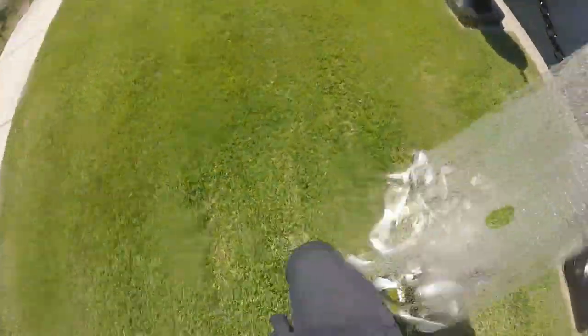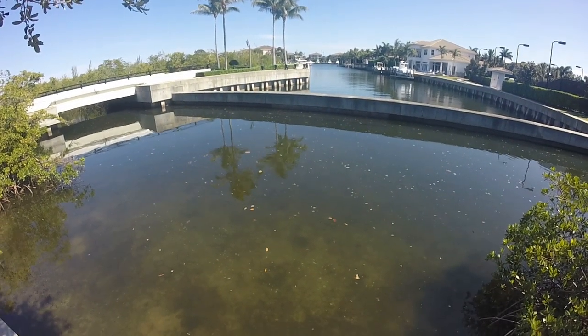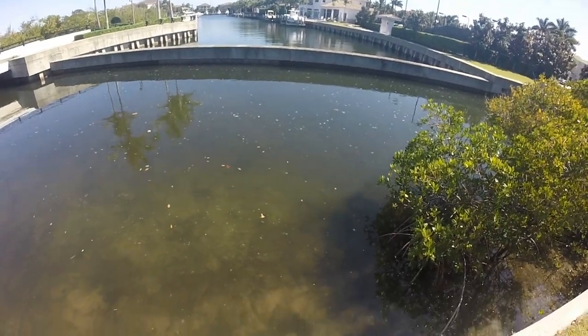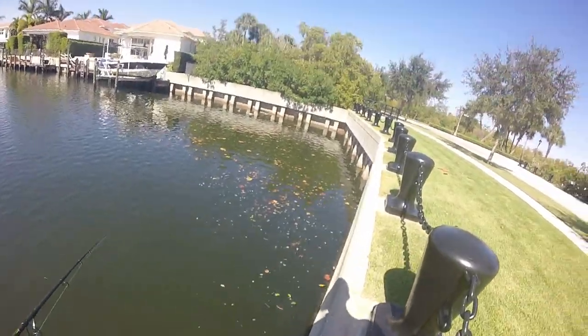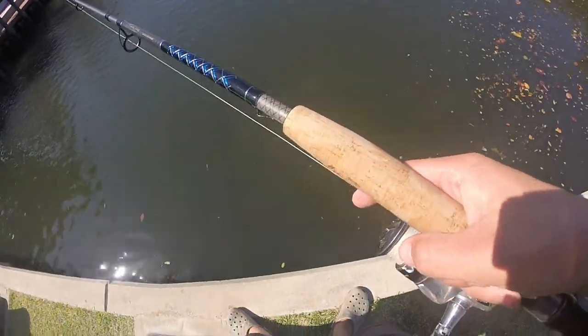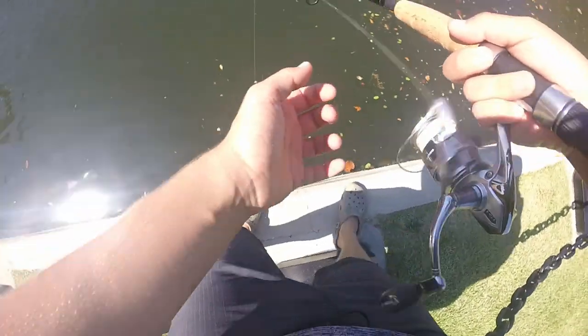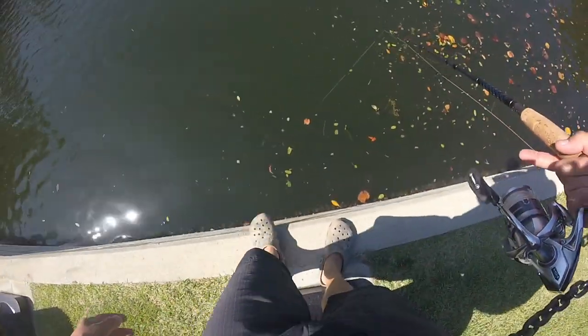Yo, there's a snook right here and a million pilchards! Prime mullet right there — those are gold. All right, fishing live pilchard right now, there's a whole school we just found. We saw snook and everything, and there's a school of mullet on the other side. This place is gold for bait — I didn't realize how good it was. This guy is so active!